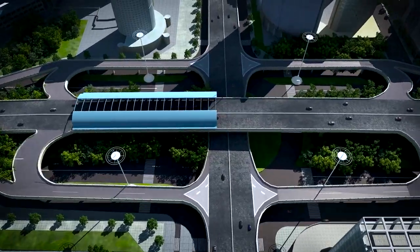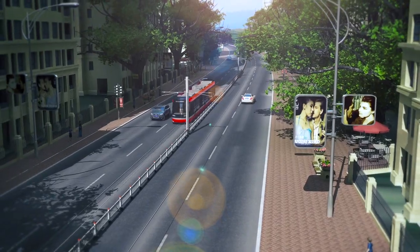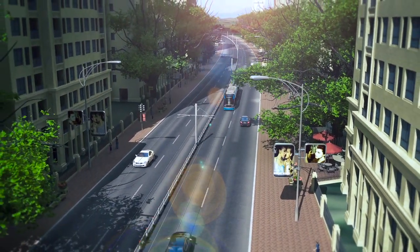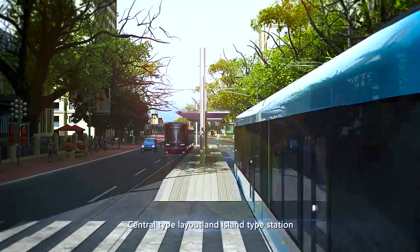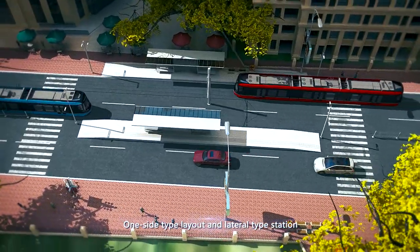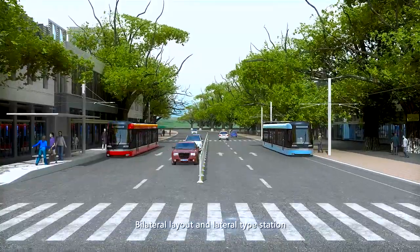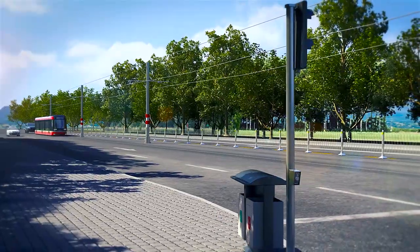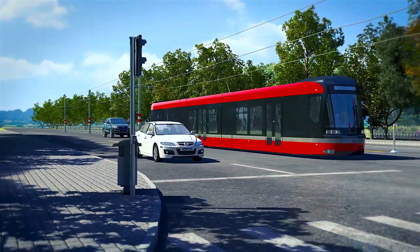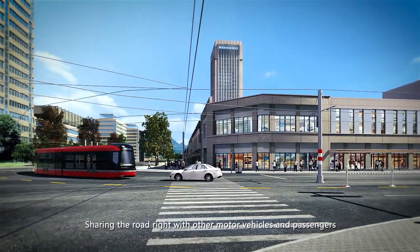Diversified line and station designs connect well with other vehicles. There are three kinds of stations: central type layout and island type station, one side type layout and lateral type station, and bilateral layout and lateral type station. Road right is flexible — the tramway can run on mixed streets in prosperous business districts, sharing road rights with other motor vehicles and passengers.